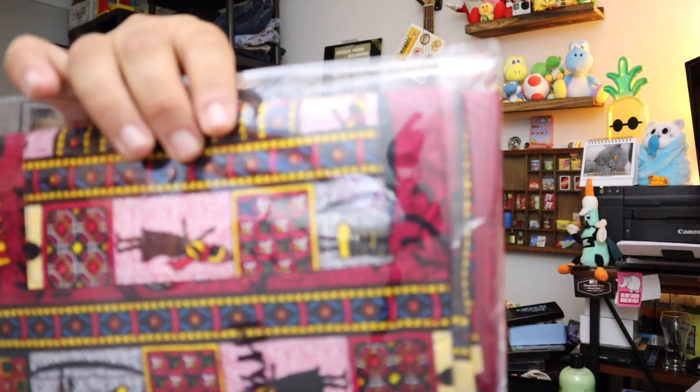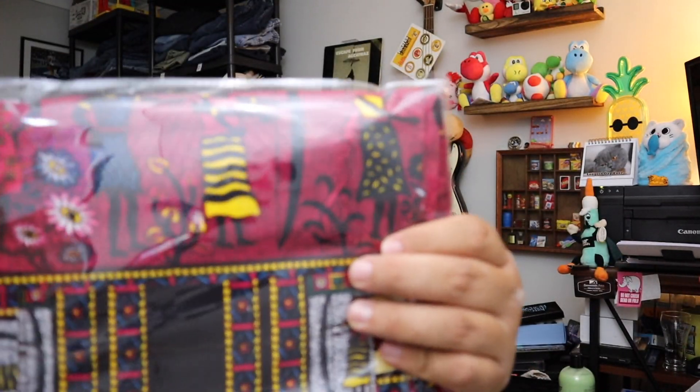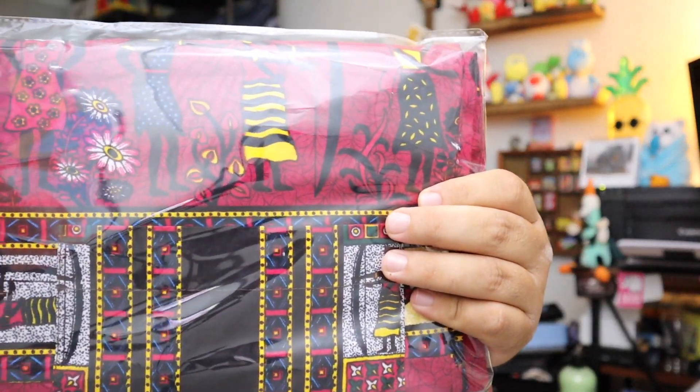Sold another dashiki right here — just a red, black, kind of a tribal style dashiki. It's got some figurines on it and so forth. $18 for that plus shipping.